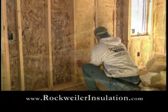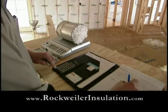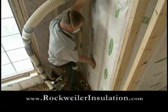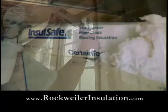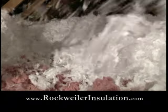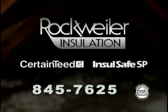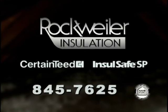Insulation. There are so many choices. What's right for you? The energy professionals at Rockweiler Insulation can help by providing an energy analysis of your home and a recommendation on the right type of insulation. Proper insulation will reduce excess noise, help maintain a comfortable temperature, and reduce your energy costs. Don't settle for less. Contact Rockweiler Insulation at 845-7625. What you don't see makes all the difference.